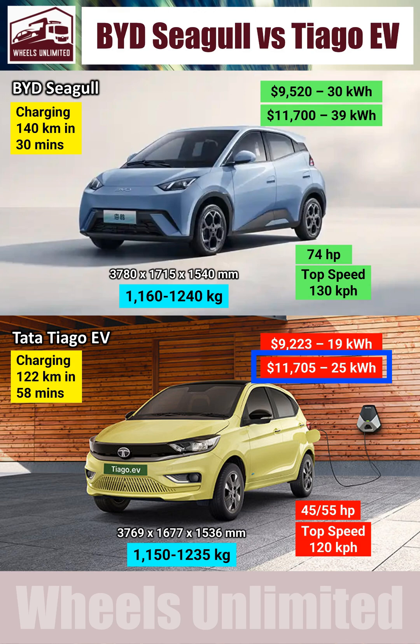You can get a Thiago with a bigger 25kWh battery, but for that you'll have to shell out a minimum of $12,000. However, for the exact same price, you can also get the Seagull's top-end variant, which has an even bigger 39kWh battery — giving a real-world range of 280km.